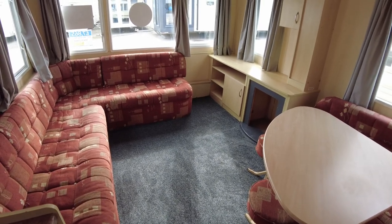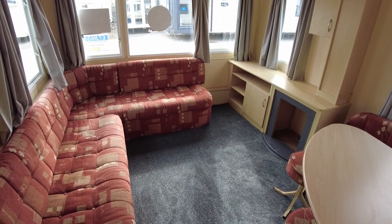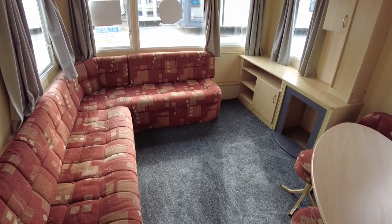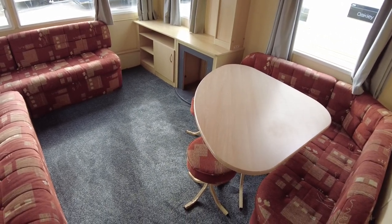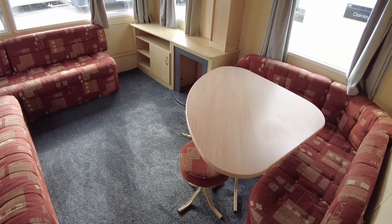Welcome along to this video walkthrough of our 2007 Willoughby Herald. It's a 30 by 10, two-bed, priced at £7,865. We've had a bit of refurb done in here with the carpets, so I thought we'd get a video done and show you how it's currently looking. We're going to have a look at the layout and the condition and I'll point a few things out.